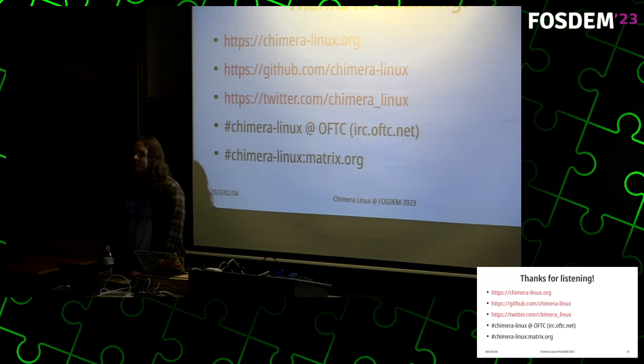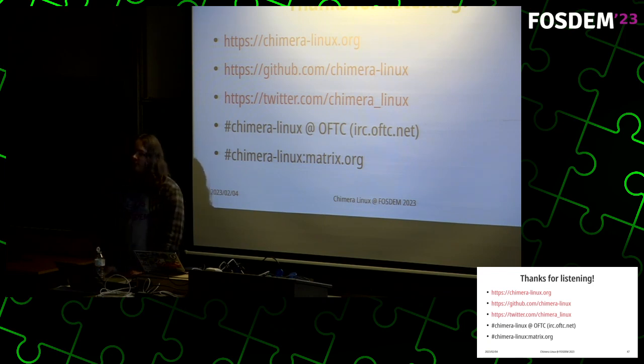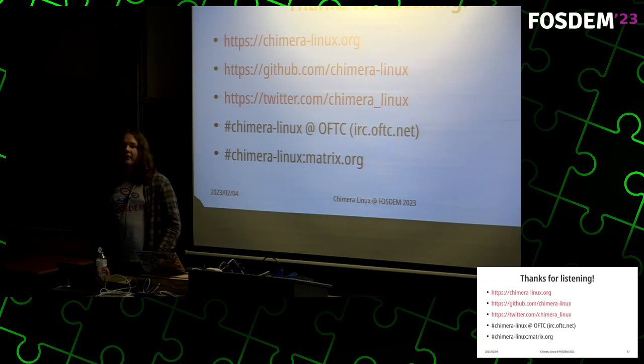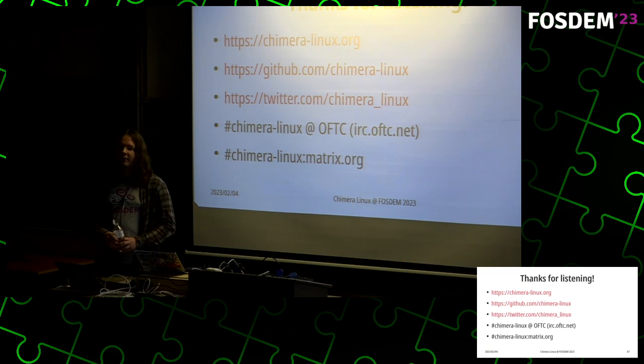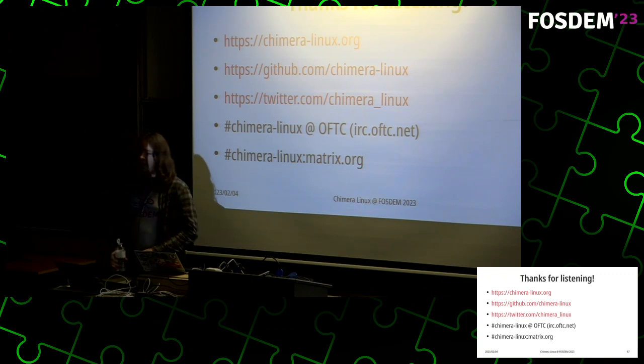Q: Does the socket opened from the PAM module appear as a file descriptor inside the calling program and interfere with anything? No, I found it doesn't interfere with anything. As far as I know, logind does basically the same thing, and other solutions for handling the runtime directory at /run/user/UID do the same thing too. As far as I can tell, it just works.